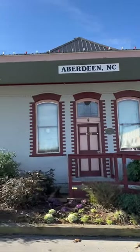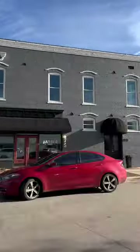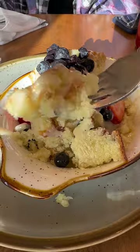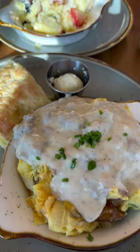Come spend a morning with us in downtown Aberdeen. Our first stop is Mason's Restaurant, one of the best brunch spots in the Sandhills. Located in a renovated historic building, they offer delicious seasonal fare with a southern twist. I mean, look at this.